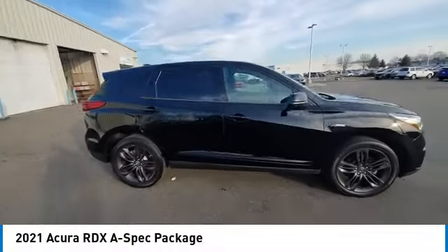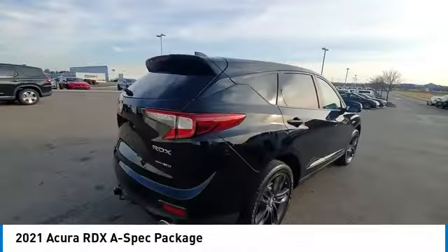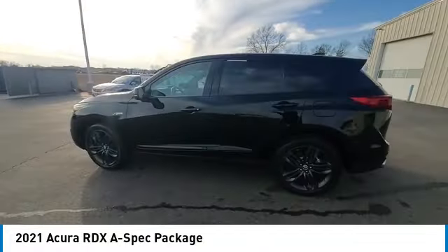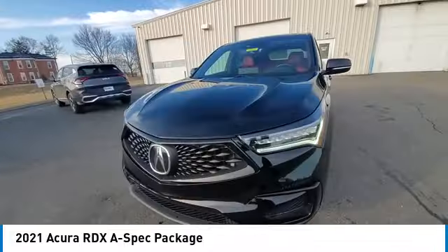Make a great choice today with the 2021 RDX. The RDX offers a stylish interior, plenty of sport, and a nice amount of utility.